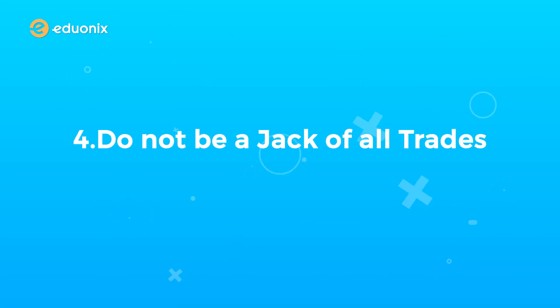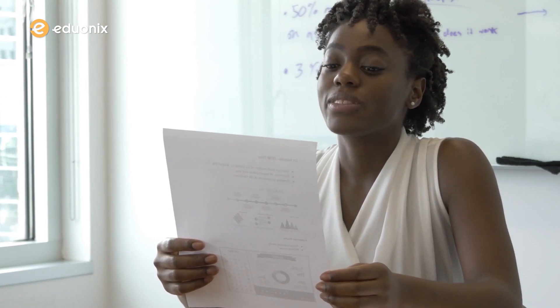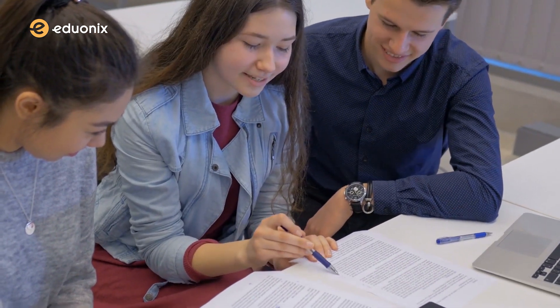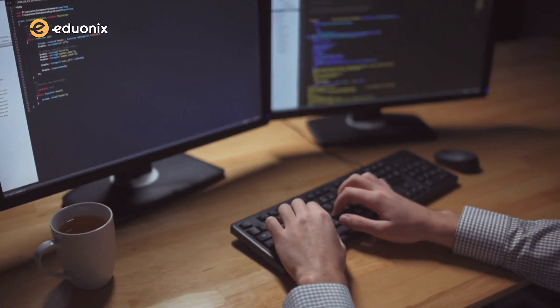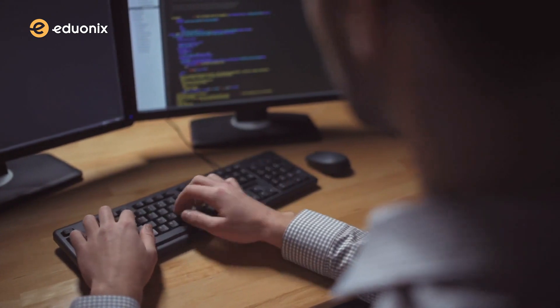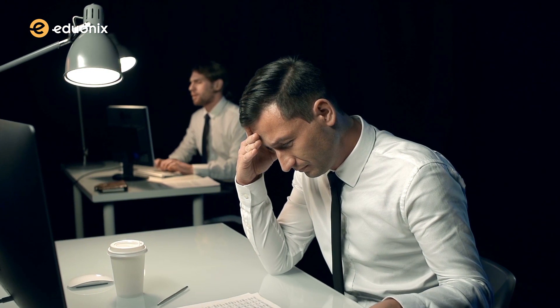Number four: do not be a jack-of-all-trades, master of none. Companies like candidates who are fluent in at least one language, and they are ready to overlook if the candidate does not possess knowledge of a particular technical language required for the job. It's ideal to learn and carry at least one language in your arsenal so you can tackle any problem the interviewer throws at you. To stand out in an on-site interview, be confident and keep your code simple and clear. Write easy-to-read code and pick great variable names — don't use short names like X and Y, as you'll end up confusing yourself and your interviewer.